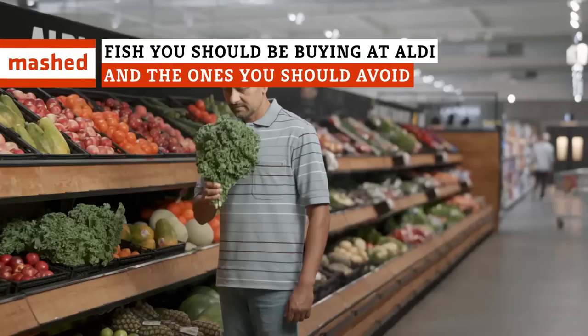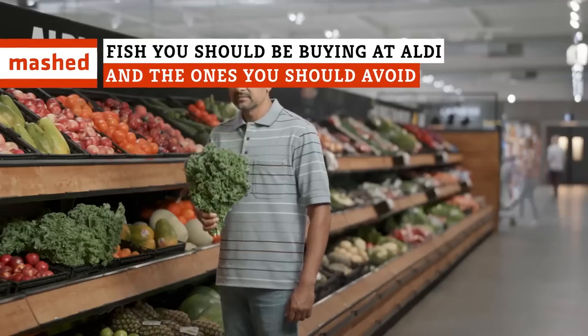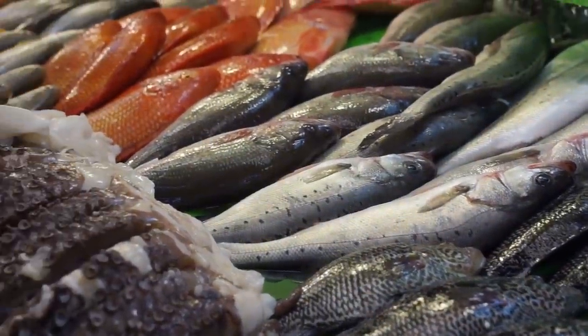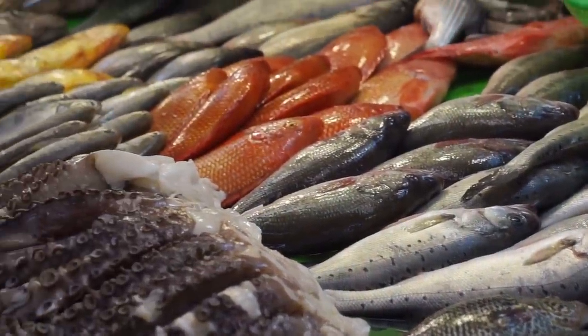If you walk into an Aldi and things start to smell a little fishy, don't get overwhelmed. Here's our foolproof guide for which seafood to buy and which ones to completely avoid.